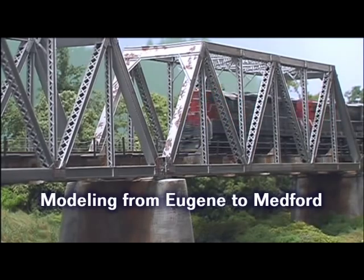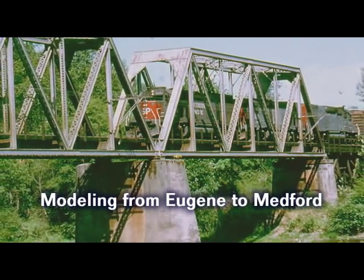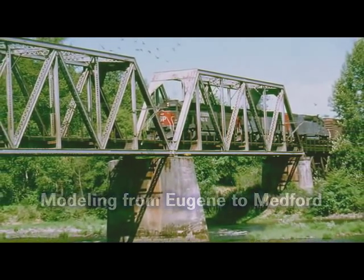I tried to capture the exact prototype look in this scene at this location. On the prototype, this is a favorite spot to do train watching, and I thought it would likewise be a great spot on the layout.